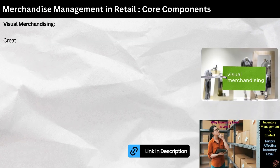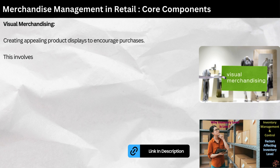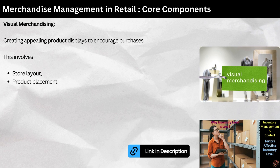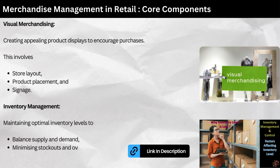Visual merchandising — creating appealing product displays to encourage purchases. This involves store layout, product placement, and signage. Inventory management — maintaining optimal inventory levels to balance supply and demand, minimizing stockouts and overstocks.